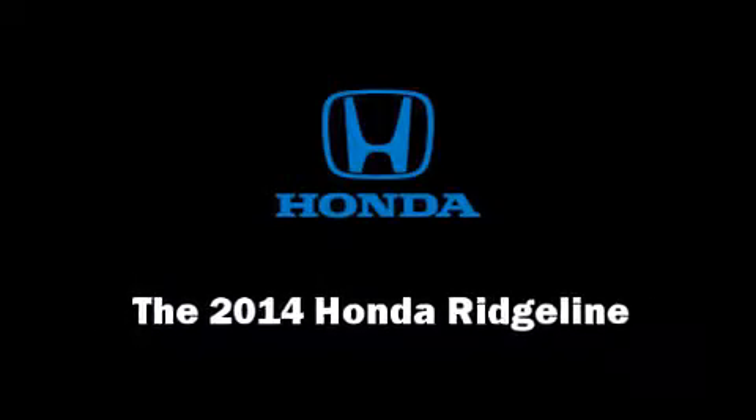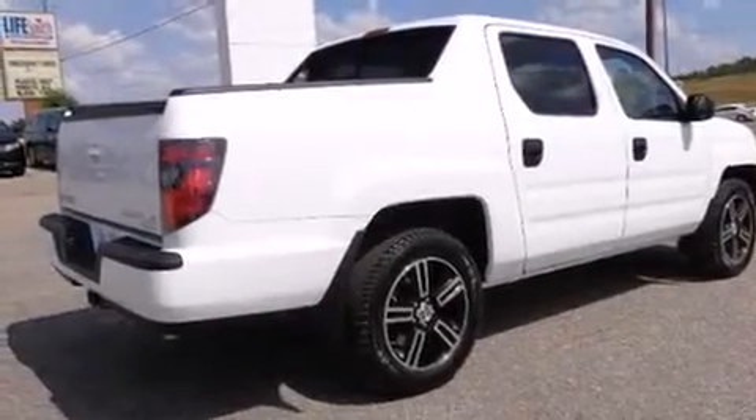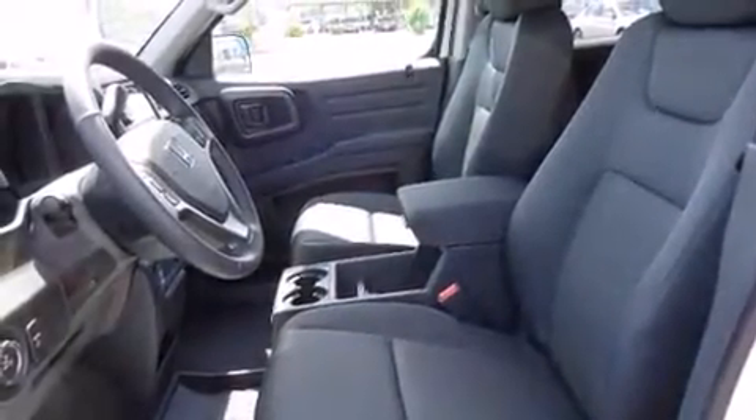Step into the 2014 Honda Ridgeline. This four-door, five-passenger truck offers the features and options for which you've been searching.